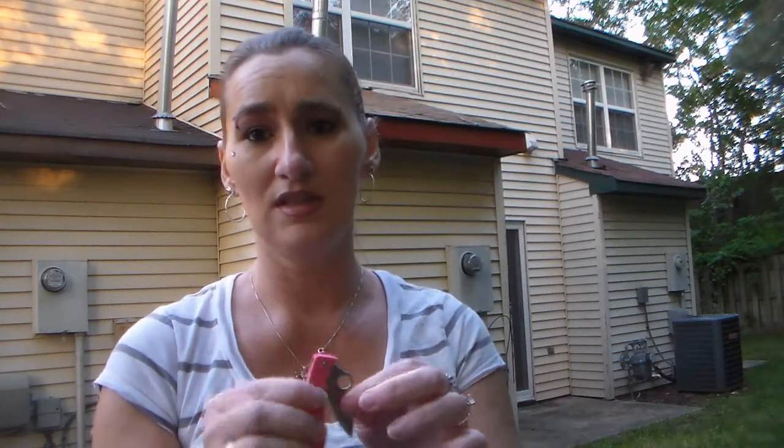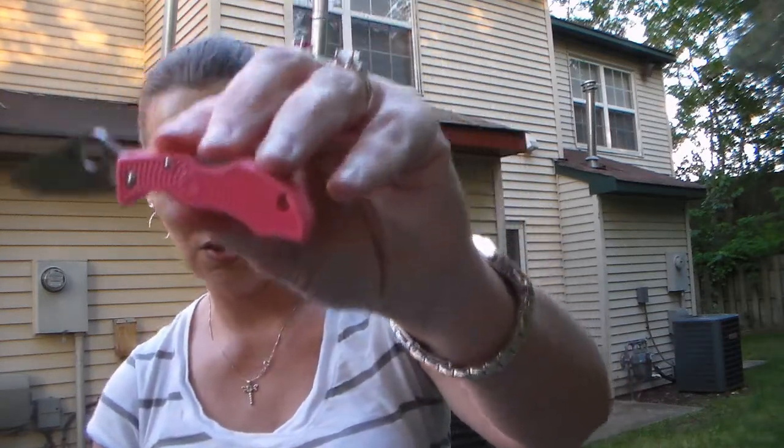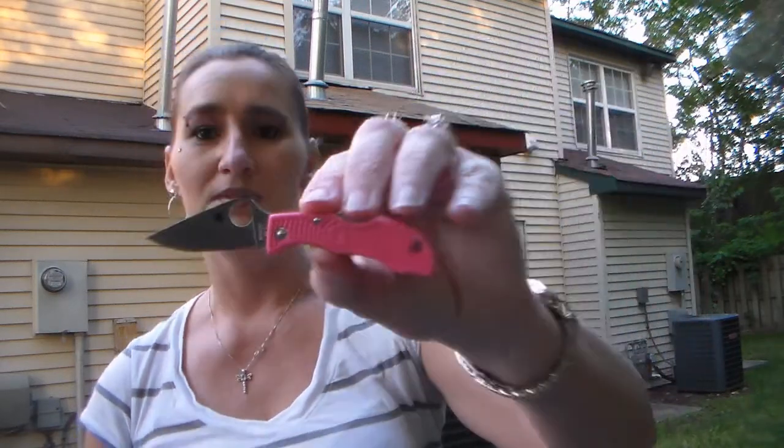It's very sharp and it flips out really easy. I know it's not supposed to be real tough to flip out, but it's out. I can't do any tricks with this one because I'd probably cut my finger. Let me show you guys the spider on it — yep, awesome. Thank you very much TR. I love this little knife. He knows I love Spydercos and he knows I love pink, so he got me a pink one — thank you very much.